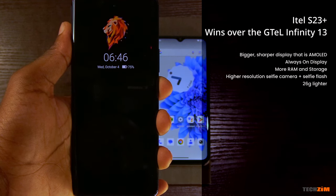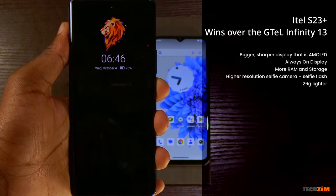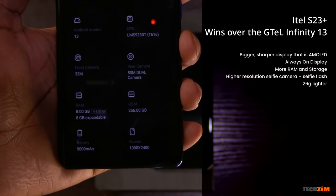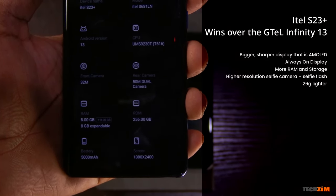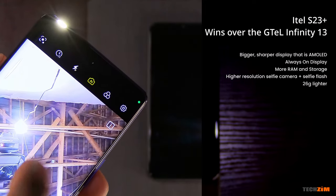Thanks to the AMOLED display on the Eitel, it also supports an always-on display which gives you useful information without fully turning on the screen — like time, date, and notifications. It also has more RAM and internal storage: 8GB and 256GB as opposed to 6GB and 128GB. It has a higher resolution 32MP selfie camera with a dedicated selfie flash, and it's lighter than the G-Tel by 26 grams. The G-Tel keeps things clean, so on the software front it's much closer to stock Android, whereas Eitel goes for more customization.